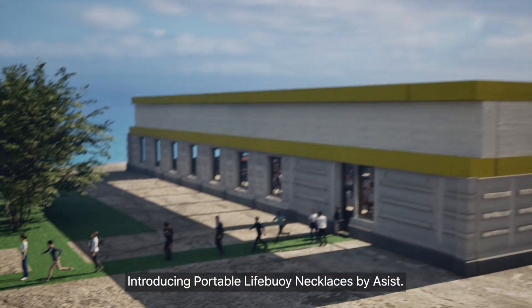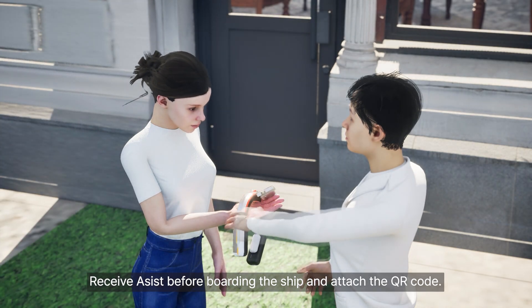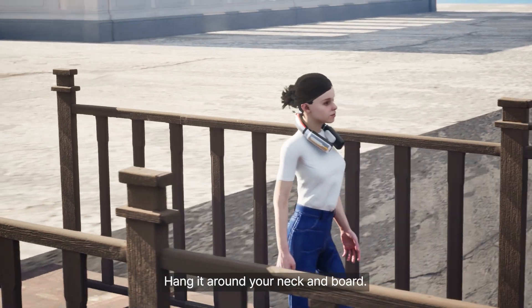Introducing Portable Life Buoy Necklaces by ASSIST. Receive ASSIST before boarding the ship and attach the QR code. Hang it around your neck and board.